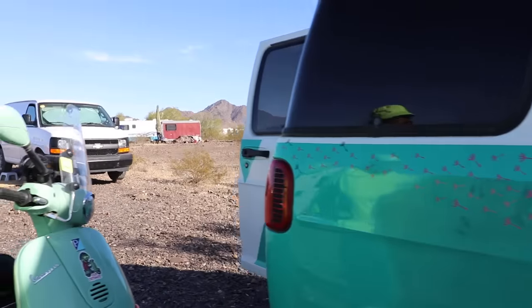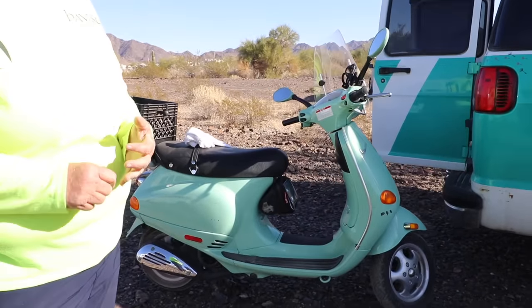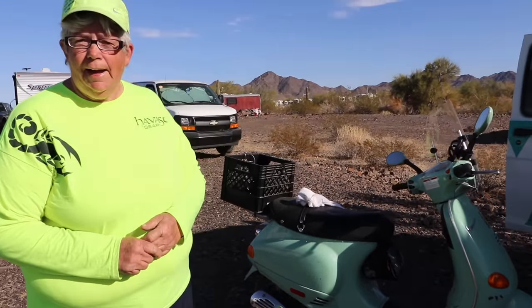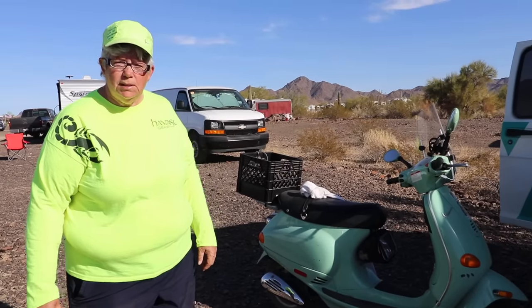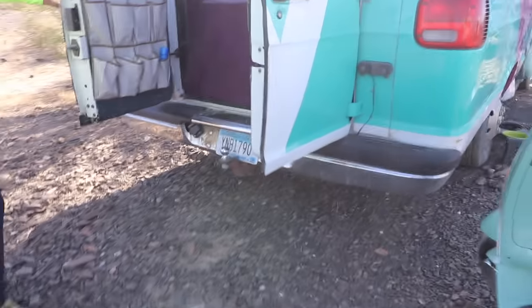I do travel with a 6x12 trailer to pull my wheelchair, my recumbent trike, my Vespa, and a kayak. I like to keep as active as I can and all of my toys have been modified for my physical disability.